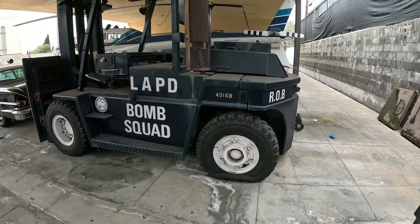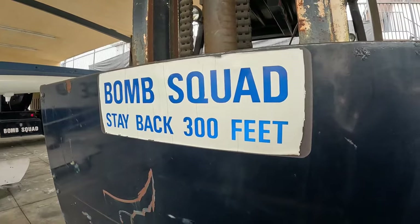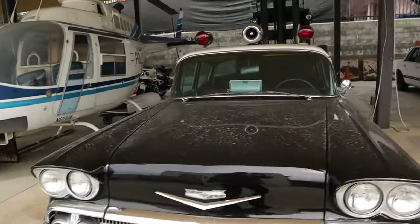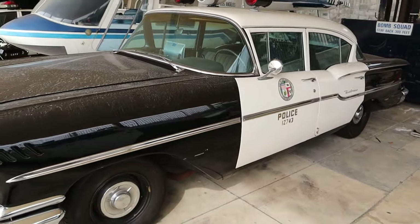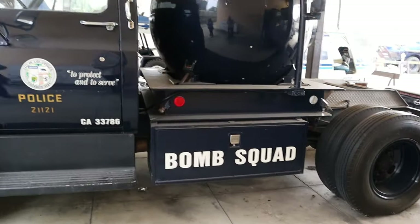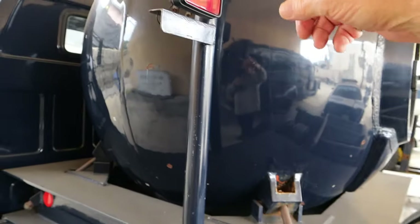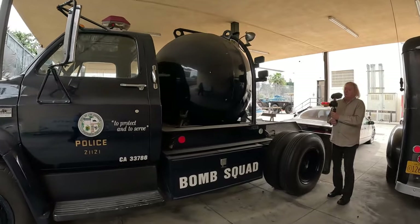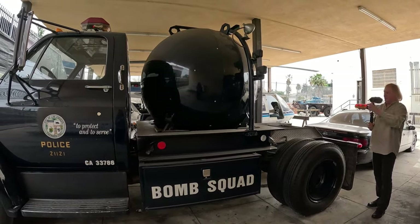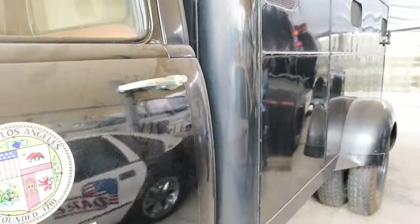This is the LAPD bomb squad — looks like a giant forklift. It says bomb squad, stay 300 feet back. Old police cruiser — the old Chevy. This is the bomb squad — when they get a bomb they put it inside of this thing here, in the sphere, and then they blew it up inside of there. But it didn't work. This was the early version of the one that they took to that neighborhood where they put all the firecrackers in and it blew apart the neighborhood. This is the earlier version. Look at the old paddy wagon!